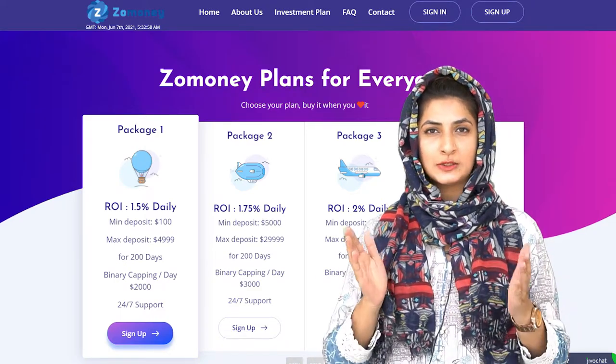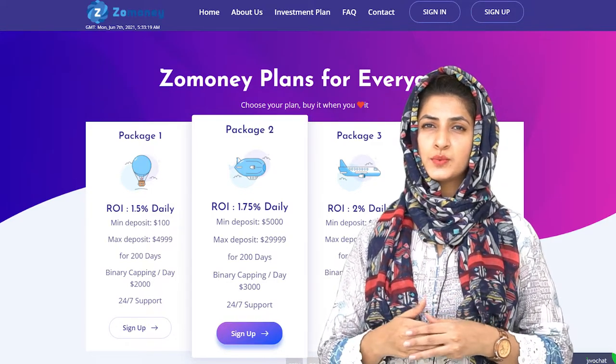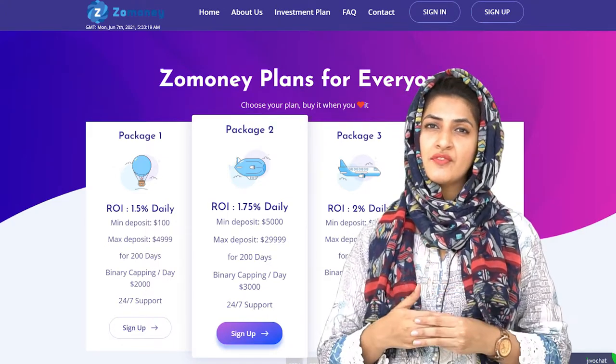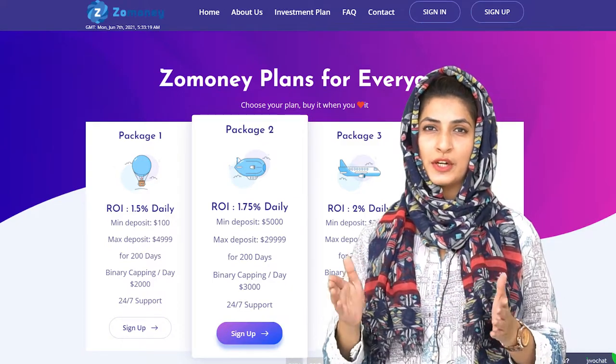The second package: the minimum deposit starts with $5,000 and the maximum is $49,999. You will be making a daily return of 1.75% for 200 days, with a binary capping limit of $3,000 per day.